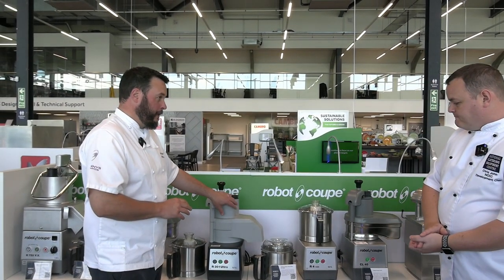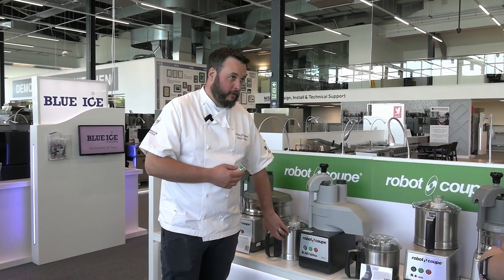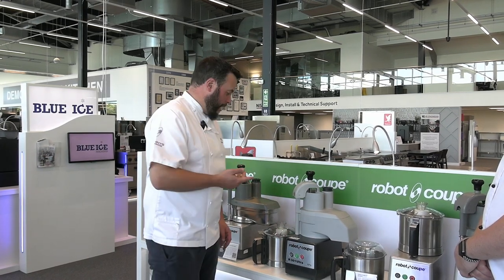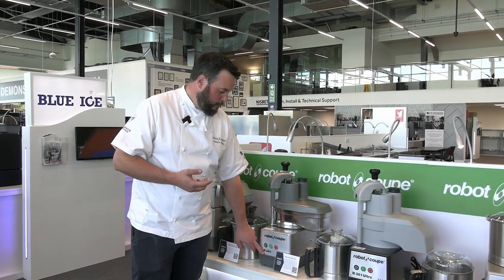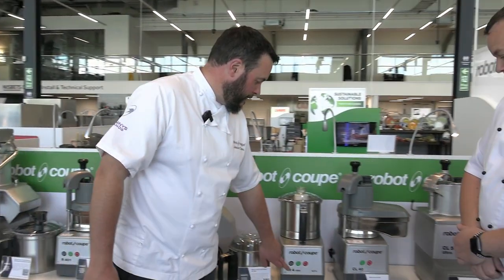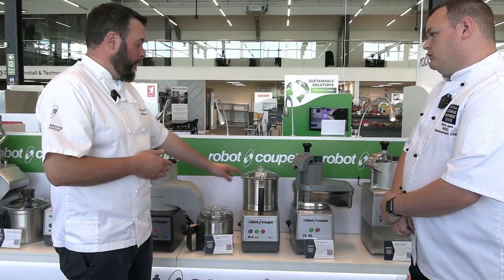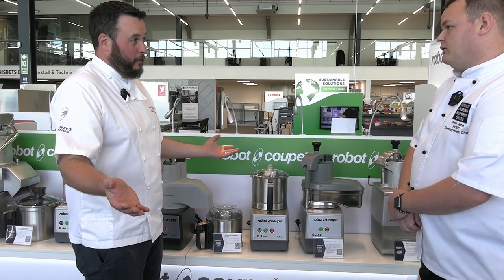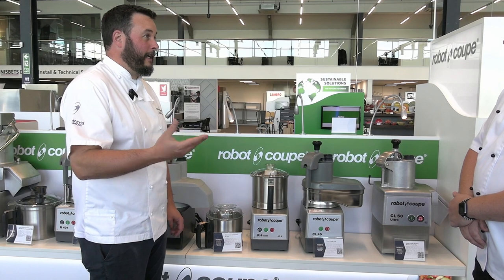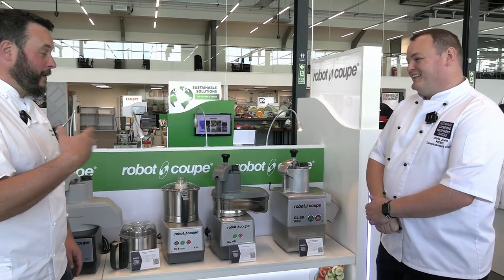The combined machines normally have three numbers. The first number is roughly the literage of the food processor bowl — so R301 is three litres. The final number is a one or a two: if it's a one, it doesn't chip and dice; if it's a two, it does. So we have the 401 — four litre bowl, won't chip and dice — and the 402, which will. For food processors, they have one number: R4 means roughly a four litre bowl. These go up to 60. Take that number, half it, and that's roughly how many kilos you can do in a batch — so an R4 does about two kilos, an R60 does about 30.